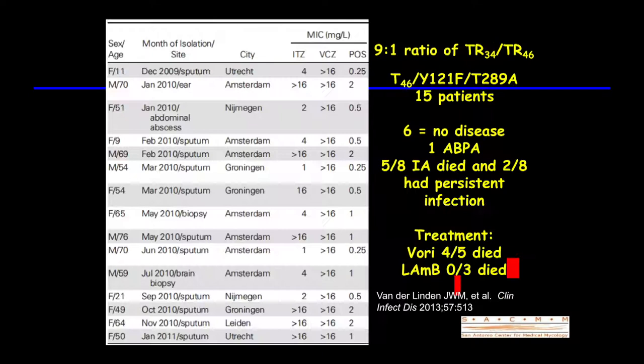Subsequent surveys by that group in CID outlined a new TR46 mutation — not as common in nature, with a 9-to-1 ratio favoring TR34, and a 4-to-1 patient ratio. They described 15 patients; six were colonized isolates, but five of the eight with invasive aspergillosis died, and persistent infection occurred in another two. Four of the five treated with voriconazole died, whereas none of the three treated initially with liposomal amphotericin succumbed. Very high MICs were seen across the board in this setting.